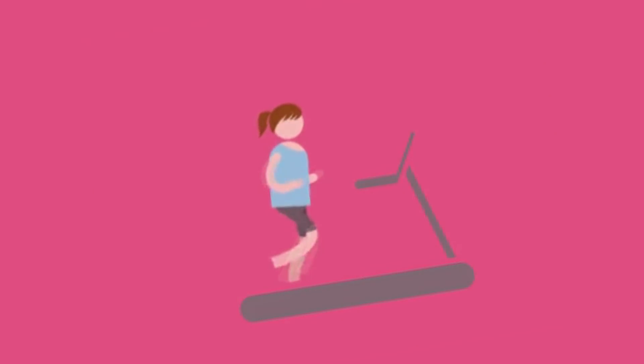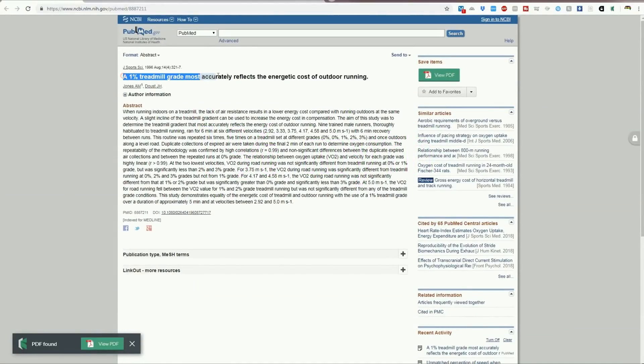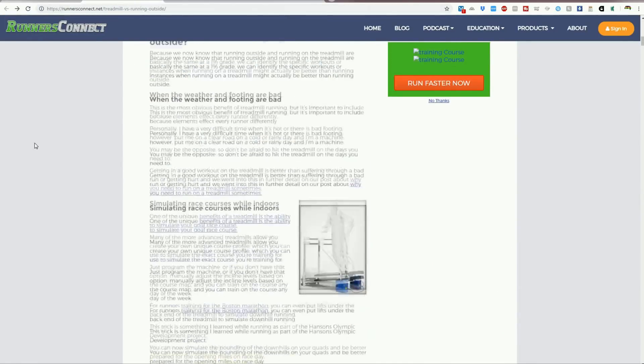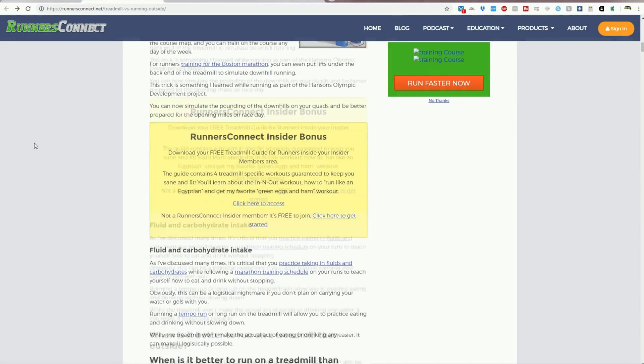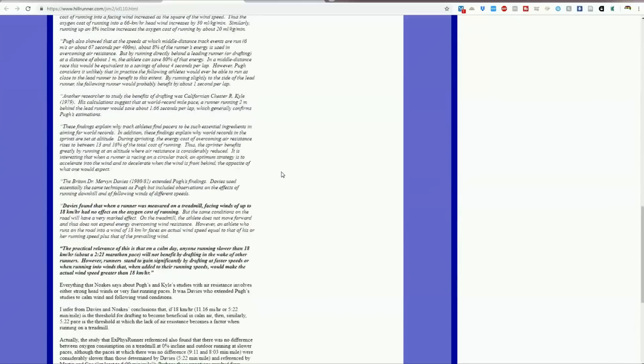This video is about working out the equivalence of running up an incline versus running on the flat. A lot of sources say it's one percent - that one percent incline on the treadmill is equivalent to running outside on the flat. But if you think about it, it can't be a standard fixed figure for everyone. For a start, the energy consumption is going to be different at different speeds. If you're going slower and slower, imagine it going at walking pace - the difference between walking on the treadmill really slowly and walking outside really slowly is going to diminish as energy expenditure approaches zero.